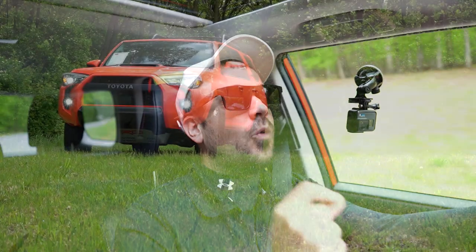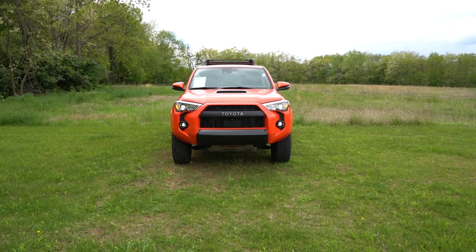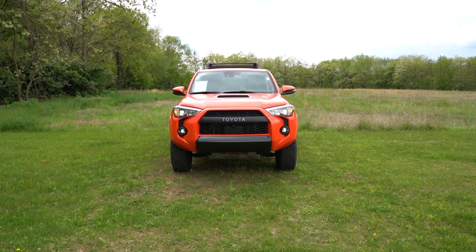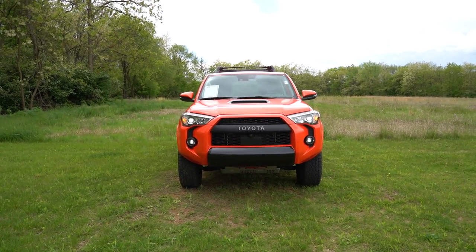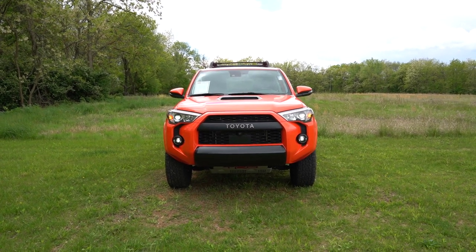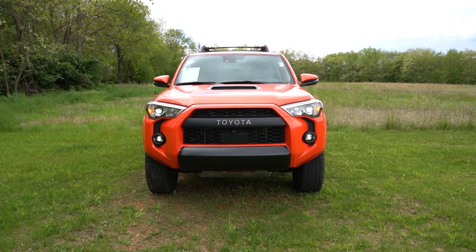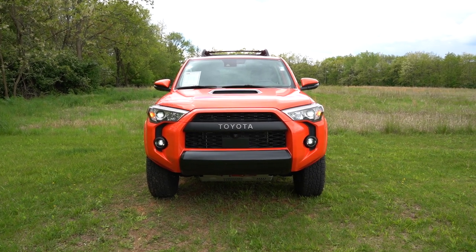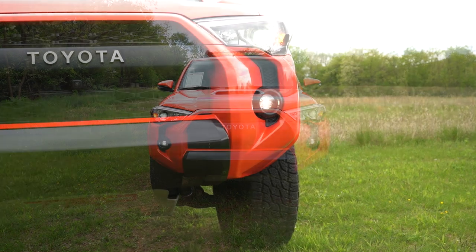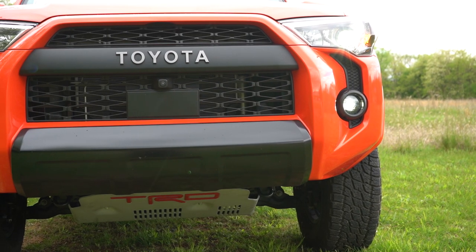Let's take a look at the exterior of the brand new 2023 Toyota 4Runner TRD Pro. It's finished in Solar Octane — a $425 paint option. Starting with where the 4Runner is made: the first character of the VIN is the letter J, indicating it is built and assembled in Japan. Starting up front, the hood scoop features some gloss black accents and looks pretty good.